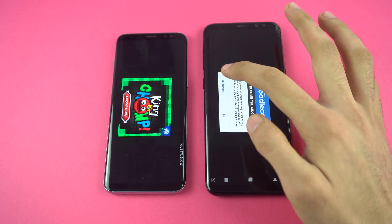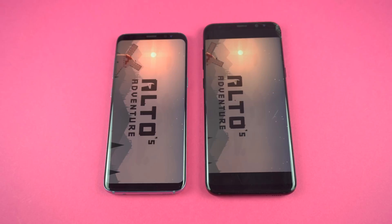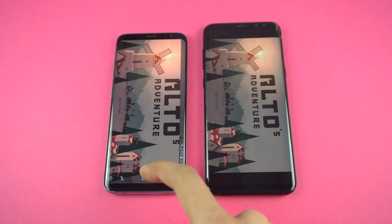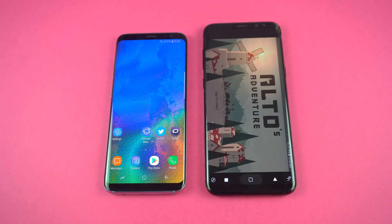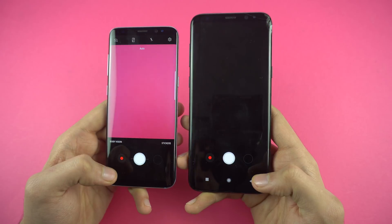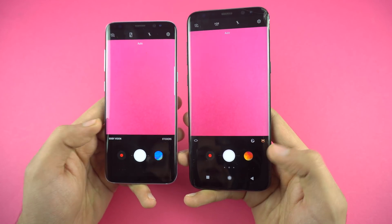Both have the ads popped up. The game is actually loading in the background, but the S8 was just a tiny bit quicker loading up this game. Lastly, opening up cameras on both phones at the same time, and the Samsung Galaxy S8 was quicker there as well.